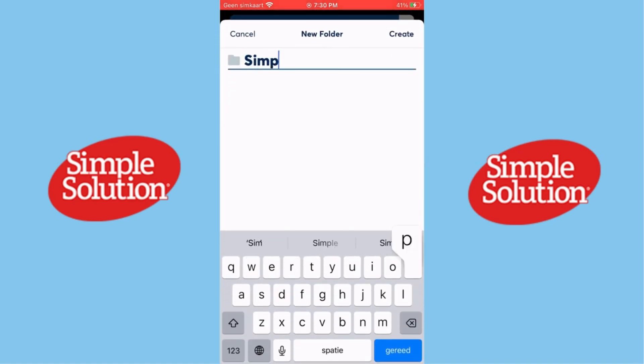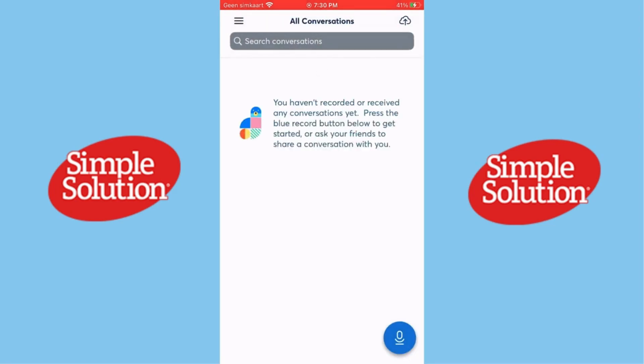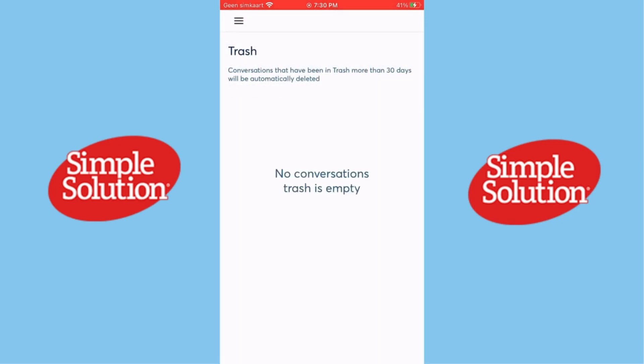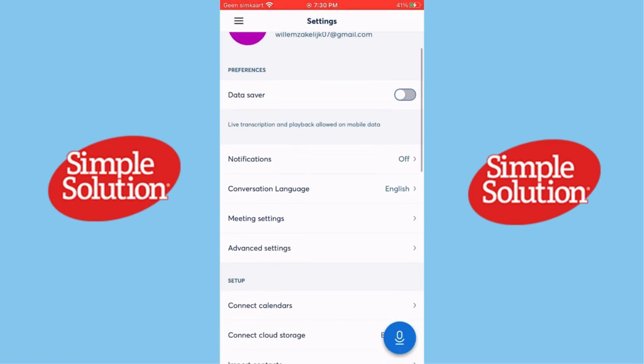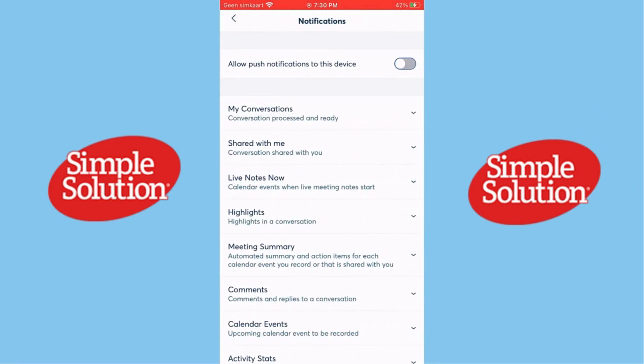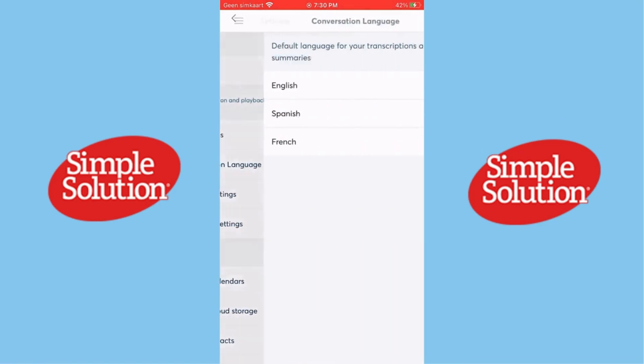What is Otter.ai? Otter.ai is an AI-powered app designed to transcribe audio into text quickly and accurately. It's widely used by students, professionals, and content creators for meeting notes, interviews, lectures, and more. With features like live transcription and collaboration tools, it's more than just a simple voice-to-text app — it's a productivity powerhouse.